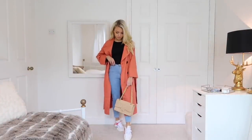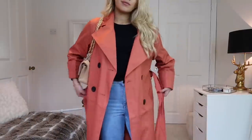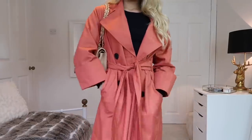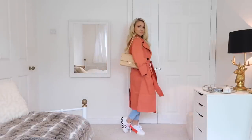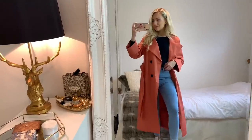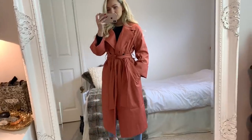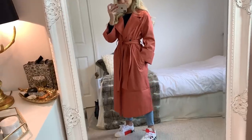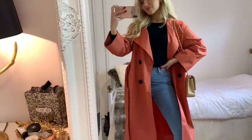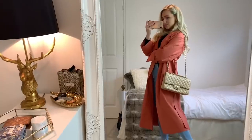For my first look, I'm wearing this amazing trench coat from ASOS. I actually bought this from their petite section, but they do it in regular and I'm pretty sure in tall too, so I'll leave links to all of them in the description. Underneath I'm wearing a black long sleeve top from Topshop, a pair of light blue jeans from ASOS, and my trainers are from Off-White. I just love the overall look of this outfit and the color of the coat is definitely the perfect color for spring.